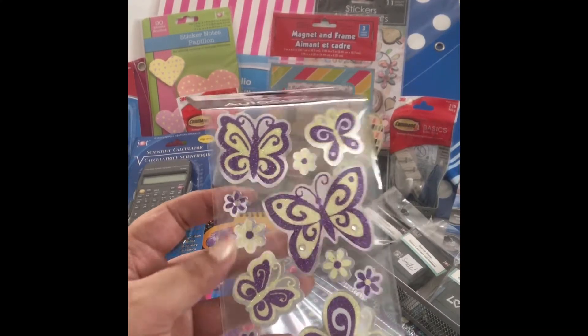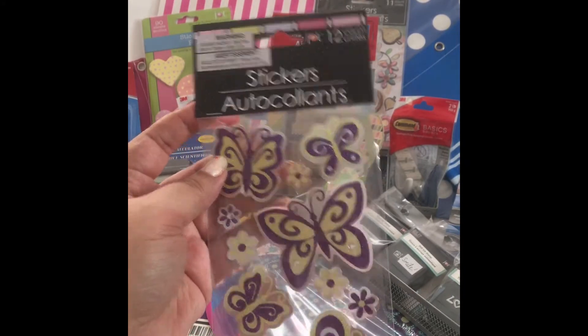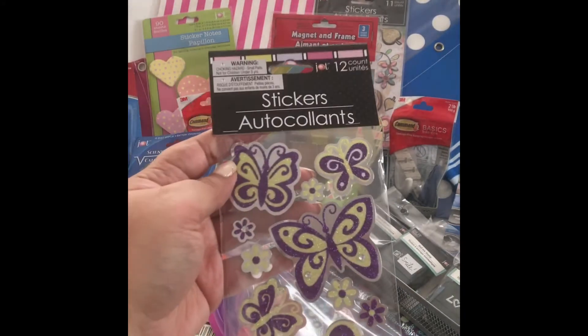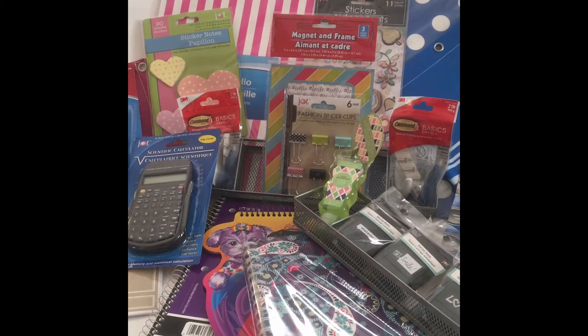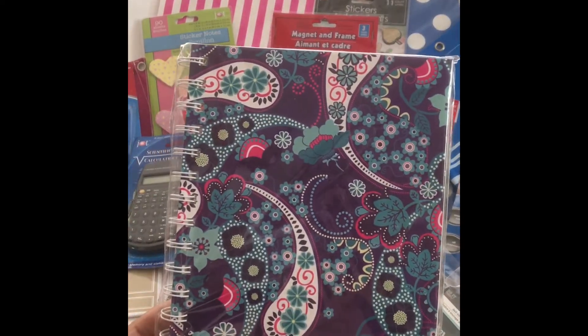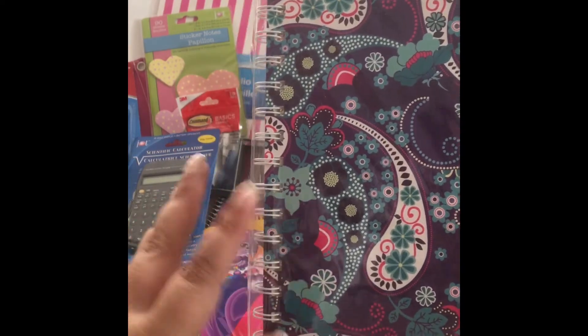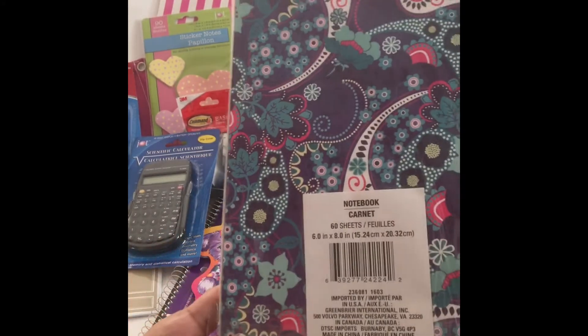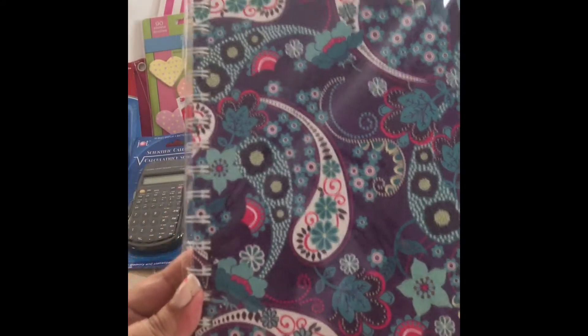Let me start with the stickers. I wish I had an excuse — I just really thought they were cute and figured I could throw them on something. Then I picked up this notebook. No excuse again, but it's a really cute hardcover spiral notebook. I'm always jotting things down, always ripping out pages, so I know I could put it to good use.